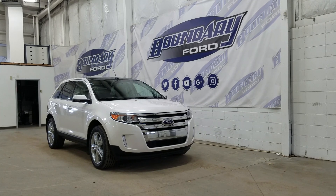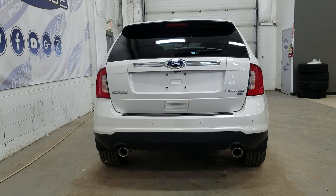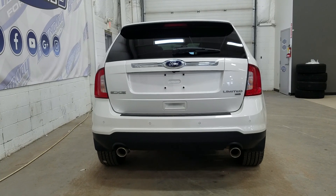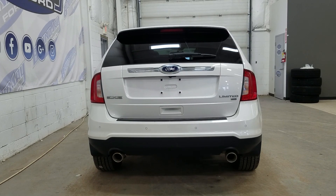At the rear we have tinted windows, and up above we have our beautiful moonroof. At the rear we have reverse sensors paired to a backup camera, a power liftgate, and at the rear window we have an embedded defroster with wiper blade attached.